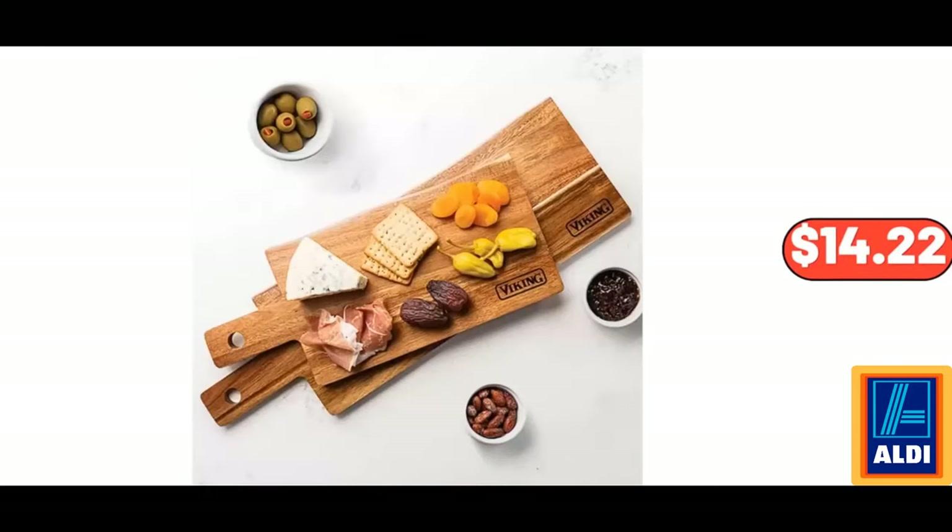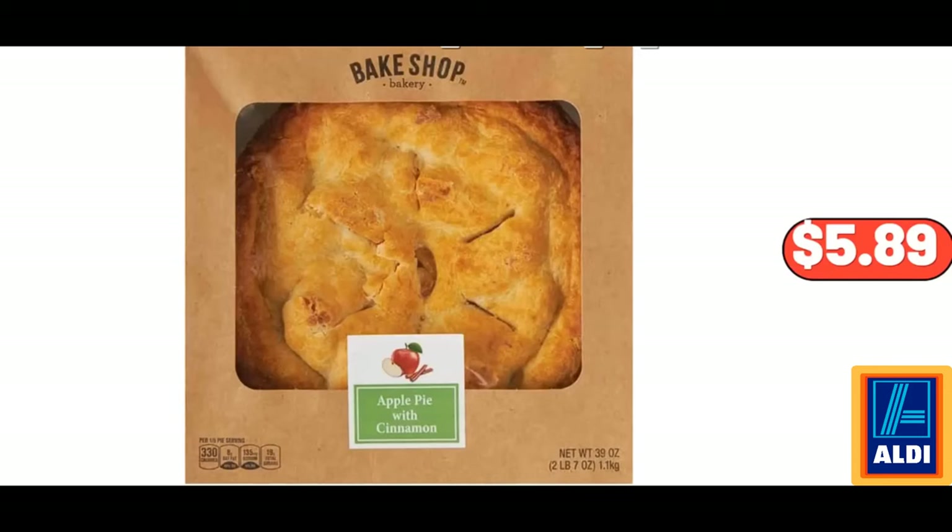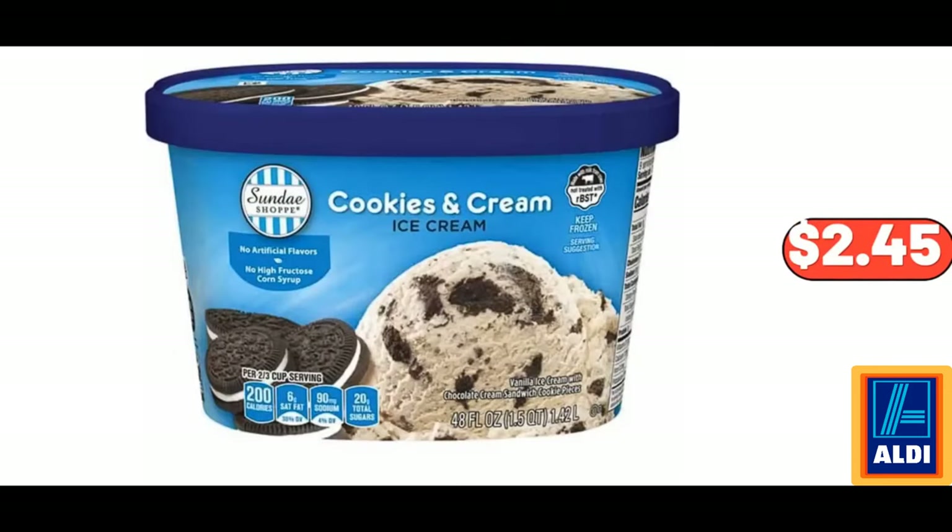Acacia Wood 2-Piece Paddle and Cutting Board Serving Set, $14.22. Pina Colada Frozen Fruit Bars, $2.99. Bake Shop Apple Pie, $5.89. Sunday Shop Cookies and Cream Ice Cream, $2.45.